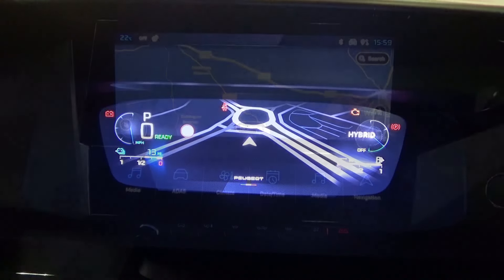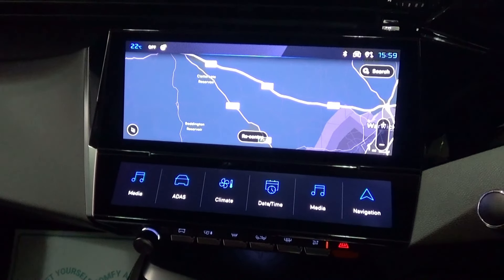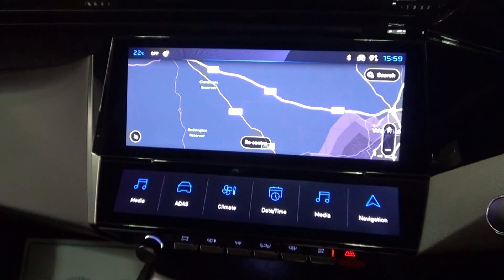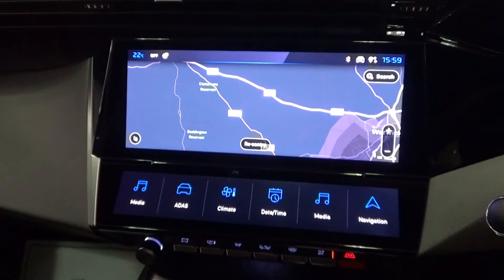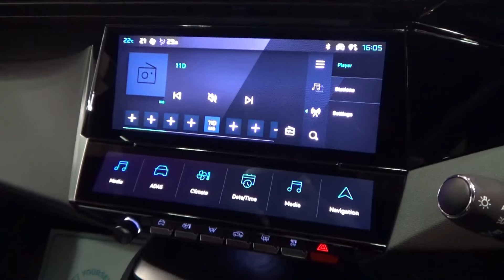For infotainment, this comes with a 10-inch HD touchscreen which contains many media options, including wireless Apple CarPlay and Android Auto, sat nav, and a Focal premium hi-fi sound system with 10 speakers.